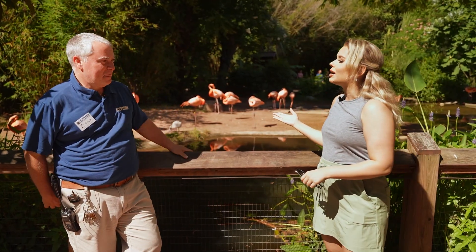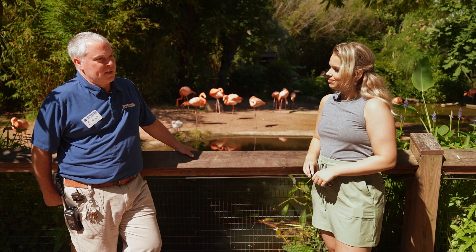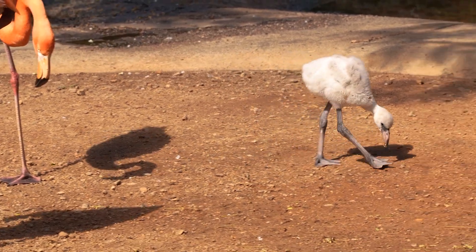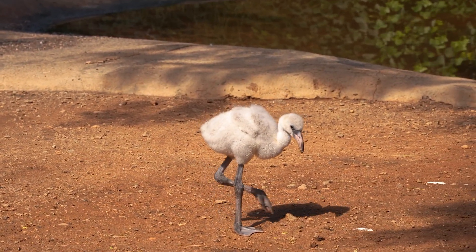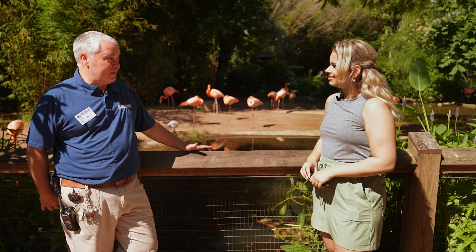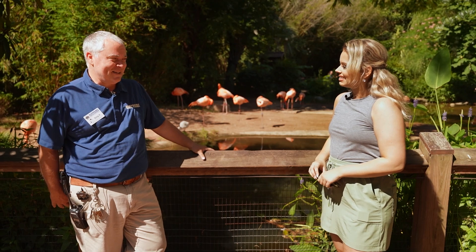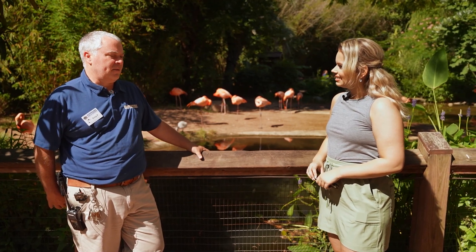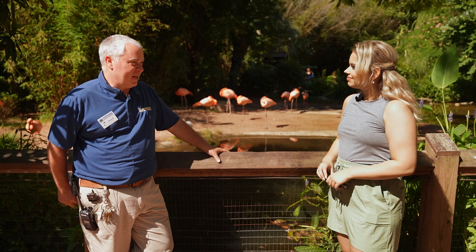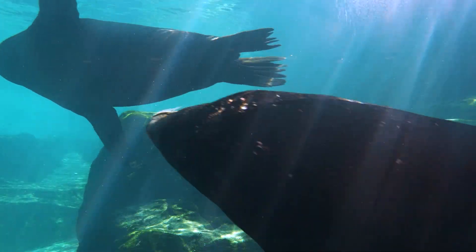One of the newest things going on is the baby flamingos back here that are just adorable. Riverbanks has been involved in a flamingo program for quite a while and we've been very lucky — we've got an amazing team and we've had chicks just about every year. This year we've got two chicks on the ground. A lot of people come out and are very surprised by how fluffy they look — those are feathers, not fur. It's a lot of fun for the local community to come out and realize the gem that is Riverbanks. You can come out and see baby flamingos, sea lions, rhinos — there's a lot to see.